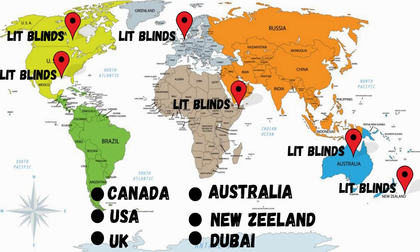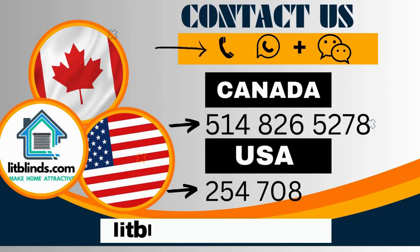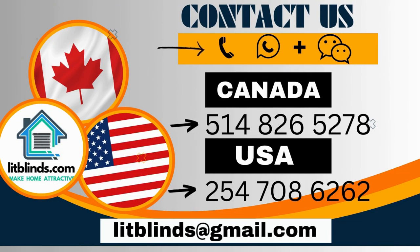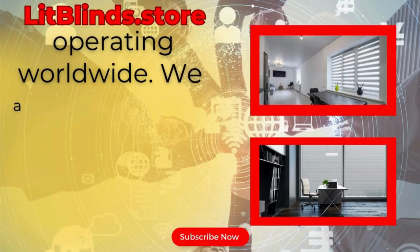Order quickly to save your amount. Contact us — Canada: 514-826-5278, USA: 254-708-6262. Or email islipblinds@gmail.com. Litblinds.store operating worldwide.